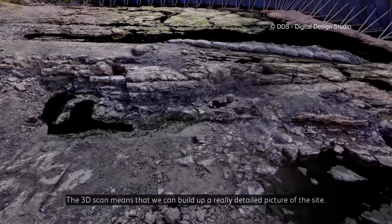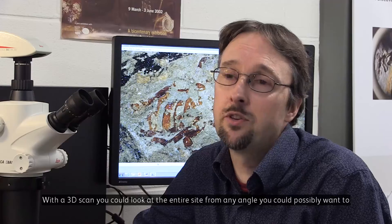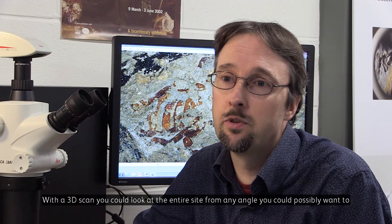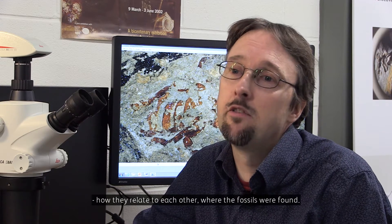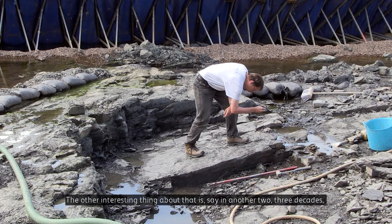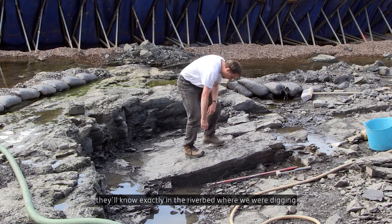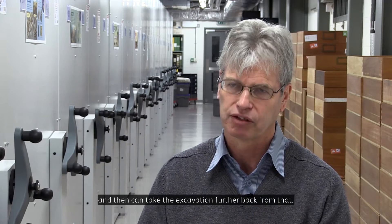The 3D scan means we can build up a really detailed picture of the site. With a 3D scan you can look at the entire site from any angle to try and work out the relationships of the different beds, how they relate to each other, and where the fossils were found. The other interesting thing is that in another 2-3 decades, if someone else wants to go back, they'll know exactly in the riverbed where we were digging and can take the excavation further from that.